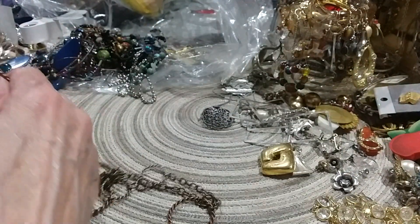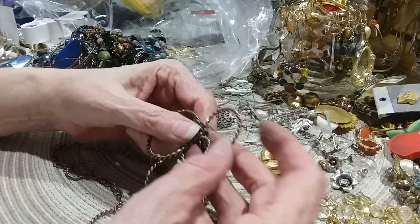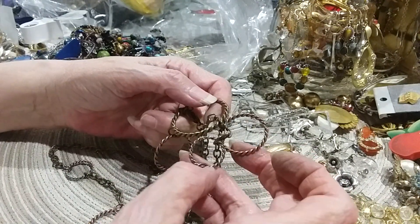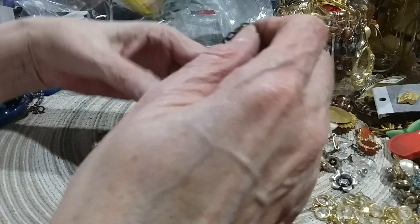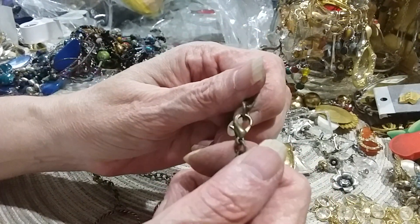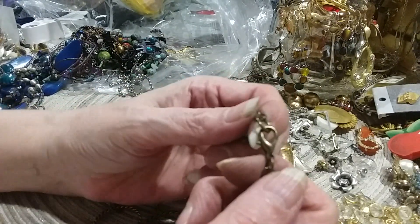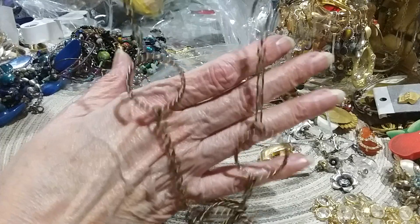Well, we know this is magnetic. This looks like copper and silver and brass. It's not real copper, silver, and brass — it's got some kind of base metal that's magnetic. Here's your lobster claw. There's your chain.